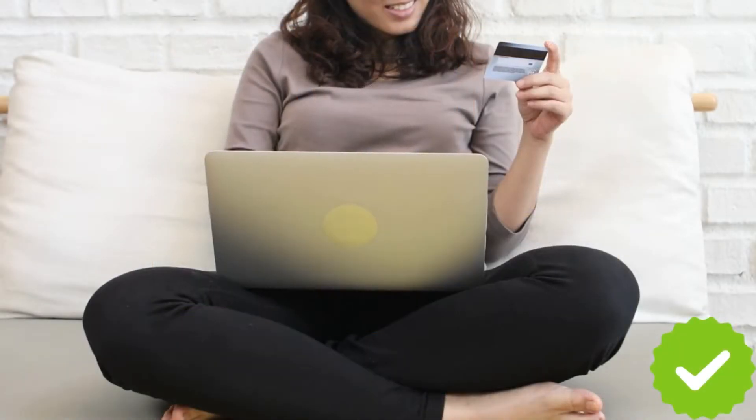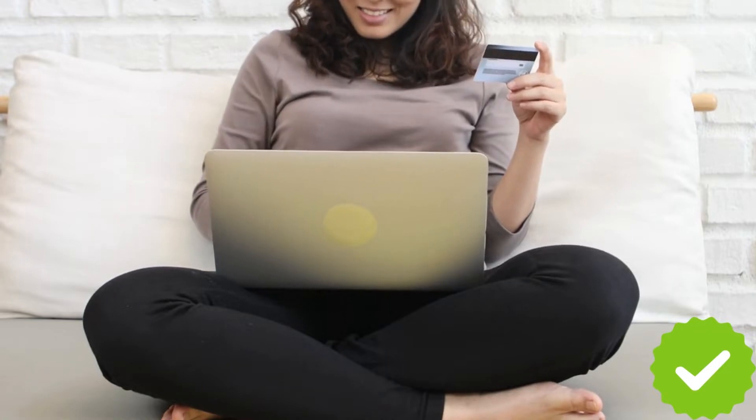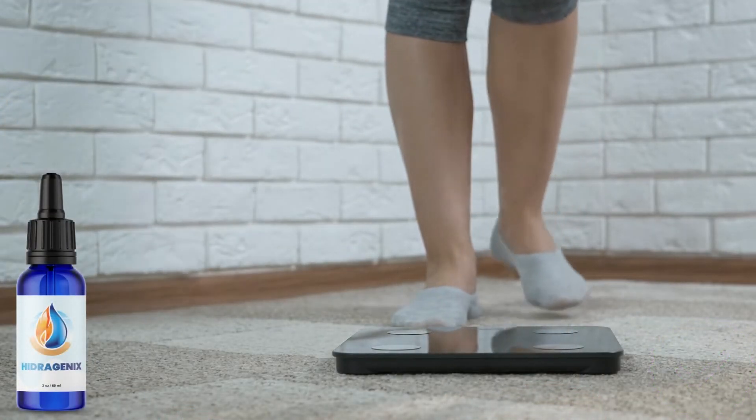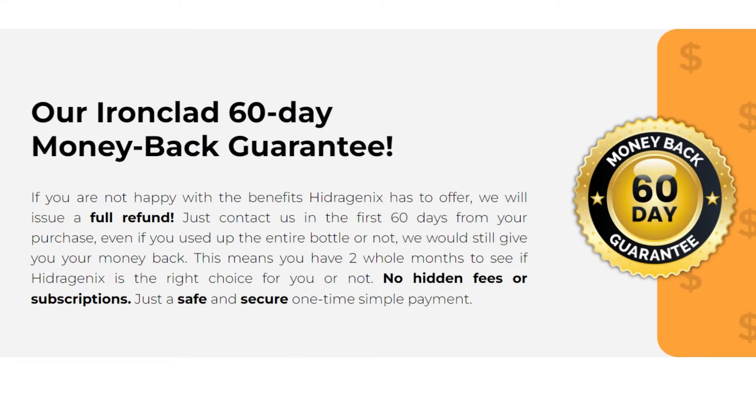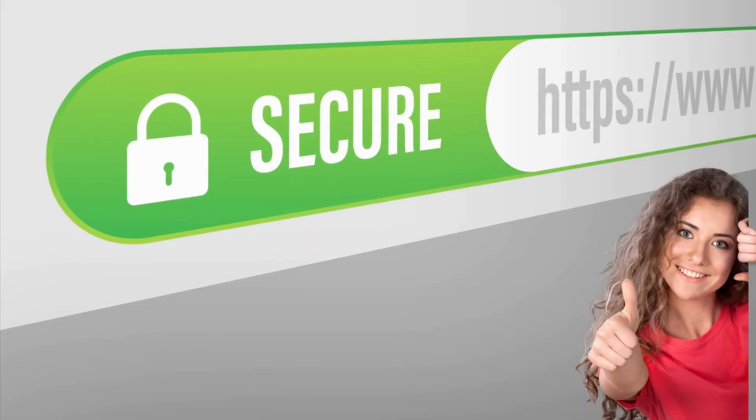Once again, Hydrogenix is selling very fast, as thousands of people are eager to see for themselves the amazing results of this product. 60-day guarantee — if you are not happy with the benefits Hydrogenix has to offer. Buy only on the official website, click the link in the comments. Thank you.